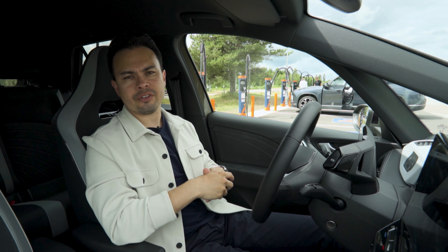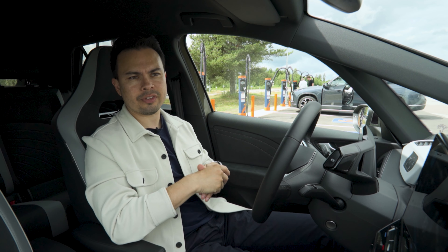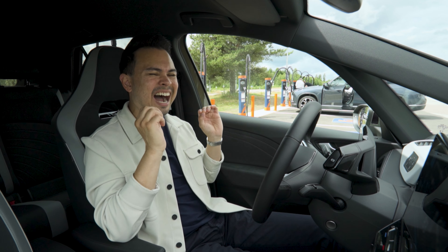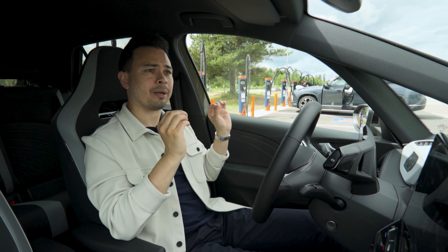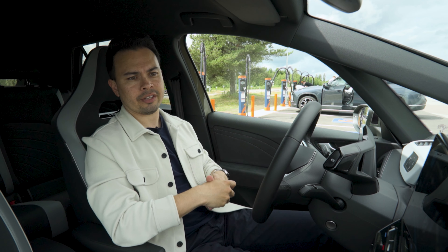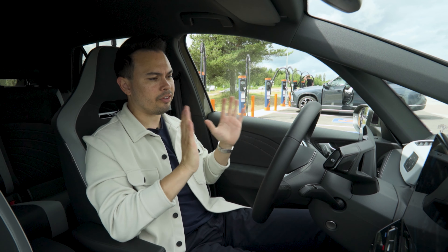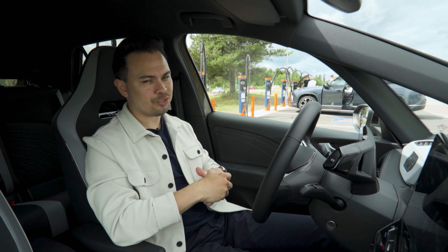Hey guys, Chris here. Today we're doing the 120 kilometers an hour or 75 miles per hour range test in the new facelifted Volkswagen ID.3 Pro. Pro means 58 kilowatt hours of usable battery capacity. So today we're going to find out just how far this car can go on a full charge. At the end of the video, we're going to put this car into the chart where we put all the cars and see how well it performs against the competition. We haven't actually run the Volkswagen ID.3 in any range test in about two years, so we don't have it in the latest chart.